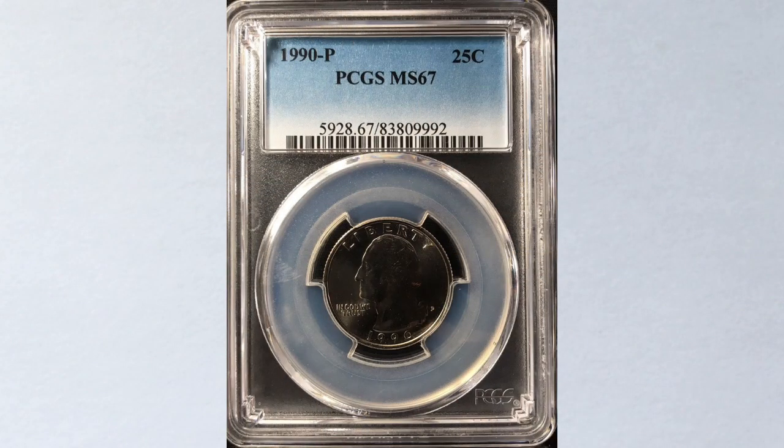This coin is the latest sale. It's graded MS67, and it sold for $1,450 — almost $1,500 for a quarter in MS67 grade.